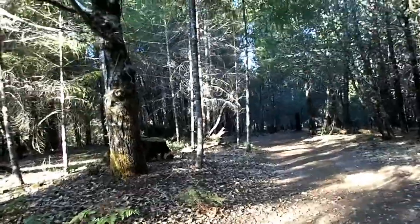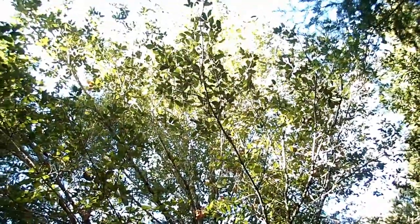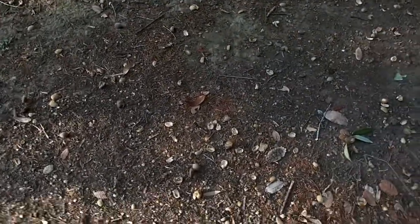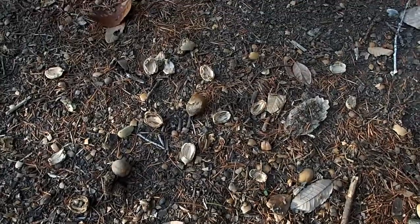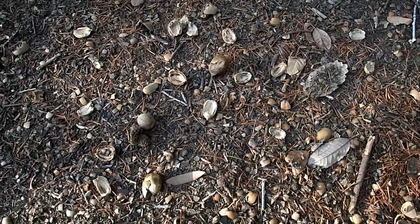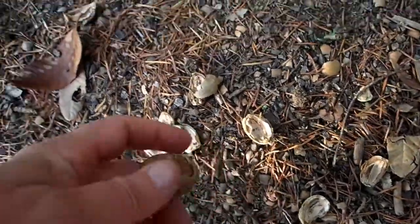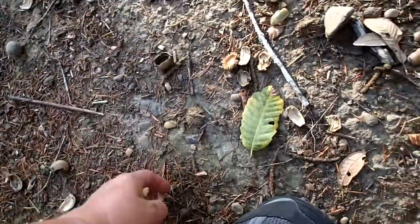Hey there everyone, BearTracker Nature Films here. Today I'm under a tan oak tree and this tan oak tree is quite productive — as you can see by looking at the ground beneath it, there are tons of acorns here. Most of these acorns have been broken open, so let's look a little closer and see who's been feeding on these acorns. I'm just going to pick up a few random acorns to show you.